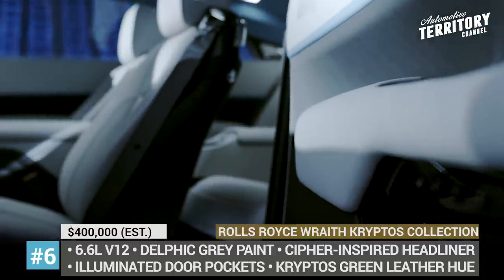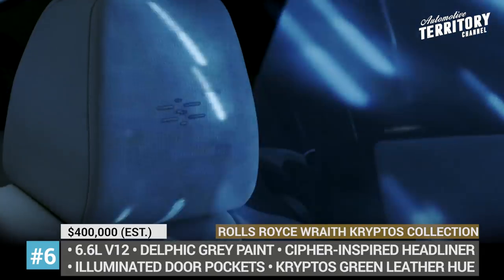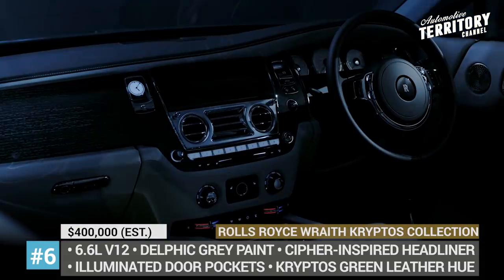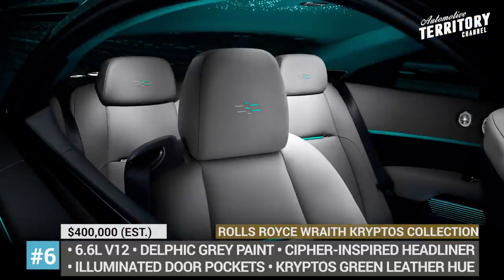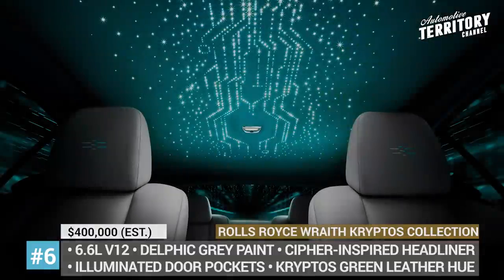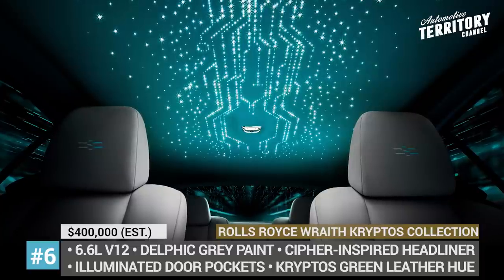Other cipher appearances include a unique illuminated data stream headliner that replaces the irregular twinkling starlight, illuminated door pockets, specifically embroidered headrests, and a screen-printed panel in front of the passenger seat. The final piece of the puzzle is secured in a safe at the company's office, and it is currently unknown what kind of reward, if any, awaits the winner.